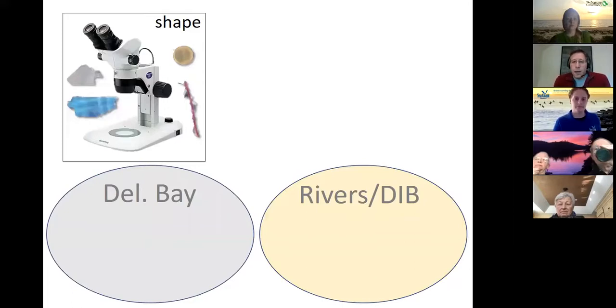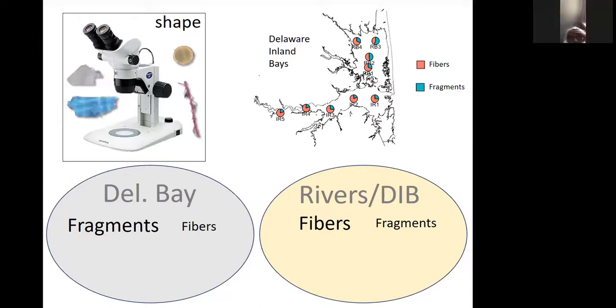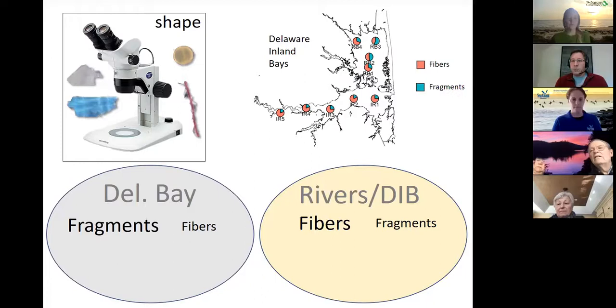We also look at the shape of the material: are these little beads, fibers, or fragments? Delaware Bay seems to have more fragments than fibers, whereas the rivers seem to have more fibers than fragments. We're getting fibers coming in from the rivers in particular — that can be from wastewater treatment plants and other sources entering through the rivers. We're also doing analyses not just of surface waters but of deeper waters, and we find that fibers tend to be more abundant if you look deeper.